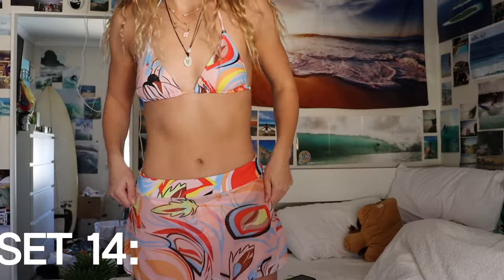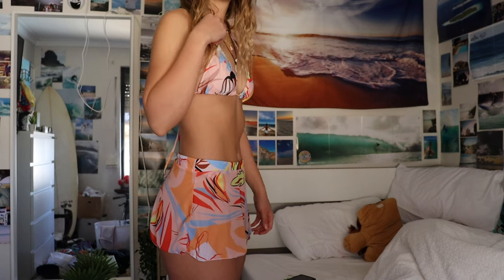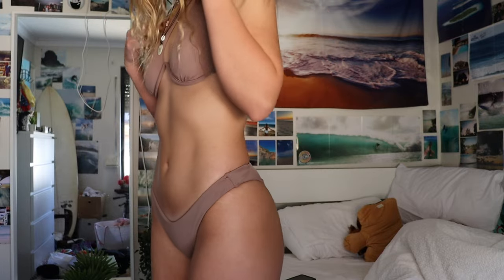This next one is a geometric pattern two-piece that comes with a skirt. Honestly this isn't my favorite set — I don't really know why I got it, I think I just got excited about the price. When it arrived I realized it's not really my style. I like the idea of the geometric pattern, I just don't love the color choices. The next one is a brown two-piece with one over-the-shoulder strap — it's a really good everyday basic option with a little added flair.